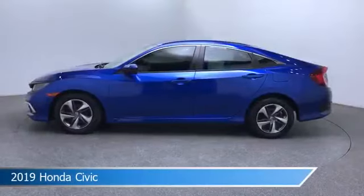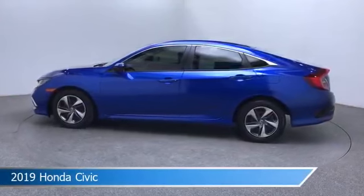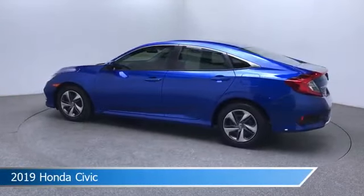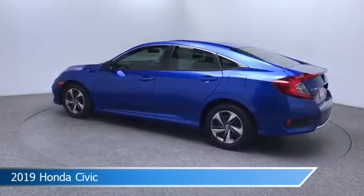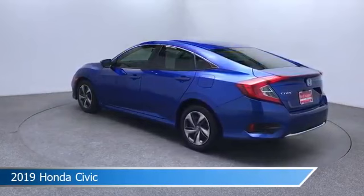Take a look at this 2019 Honda Civic, equipped with a CVT transmission. This car comes with some great features including adaptive cruise control, automatic emergency braking, backup camera, and more. Come in and check it out today.